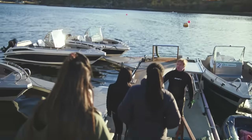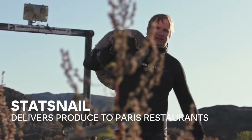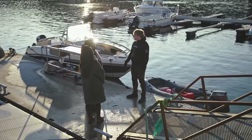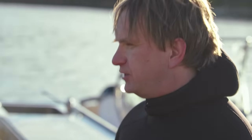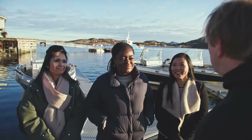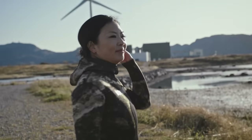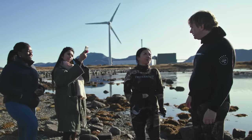We meet John, and he explains what makes today special: we're going to catch the product straight out of the sea, open it, and taste it — and it never tastes better than that. We get fitted for wetsuits, and today we are going to have a very short freediving course so we can learn how to dive safely.